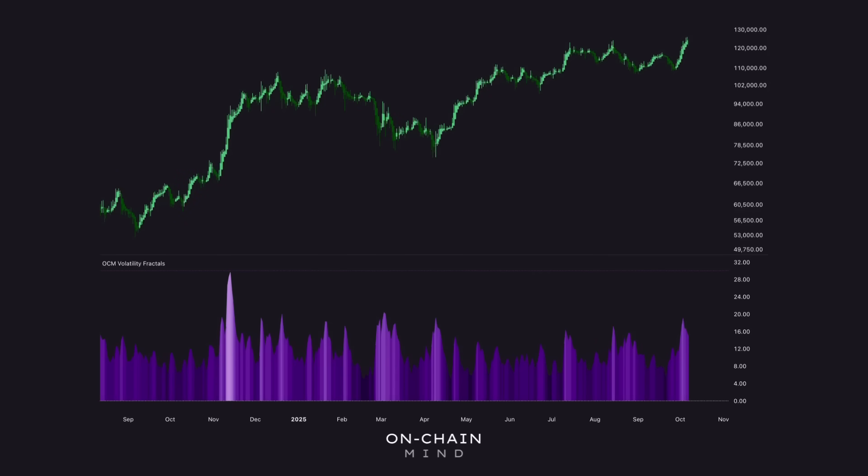Another metric flashing interesting signals right now is the volatility fractals indicator. This one looks at the fractal structure of volatility — tracking the rhythm and intensity of volatility waves across different timeframes to gauge how much energy is building up under the surface. Recently we've seen a nice spike on this metric, getting close to the 20 mark during the latest rally. We actually called this a week or so ago, saying a burst of volatility was overdue, and that's exactly what we started to get. But what I'm still looking for are readings that break into the 30s, because historically when the volatility fractals push into that range, it tends to coincide with explosive upside or downside follow-through — the type of energy that reignites the runaway phase of bull runs.